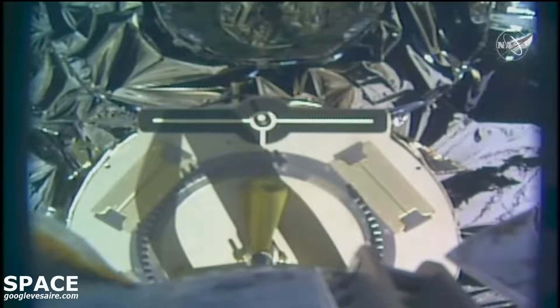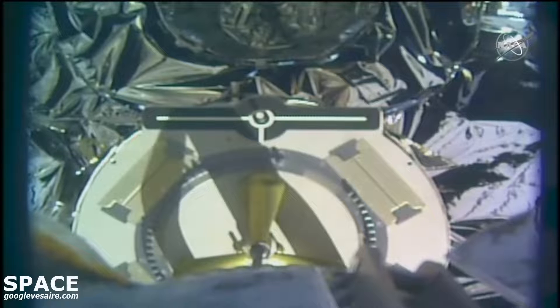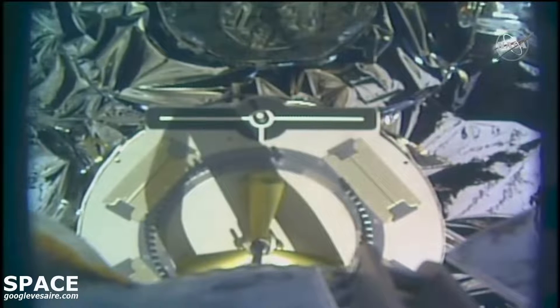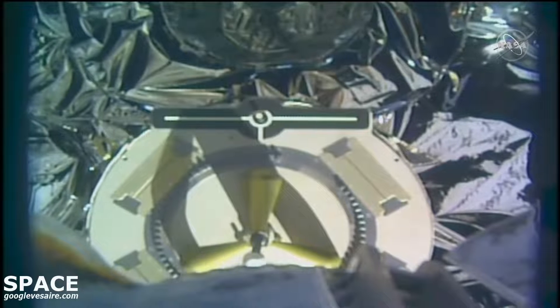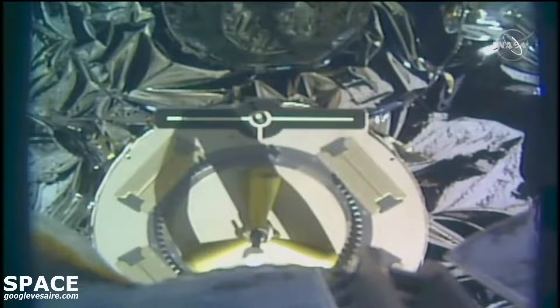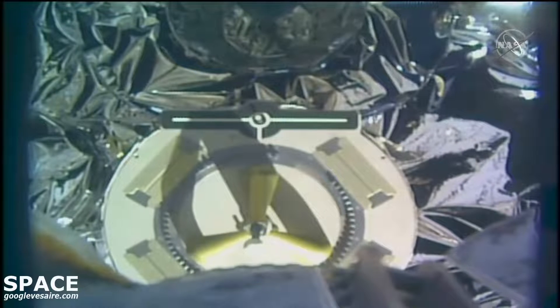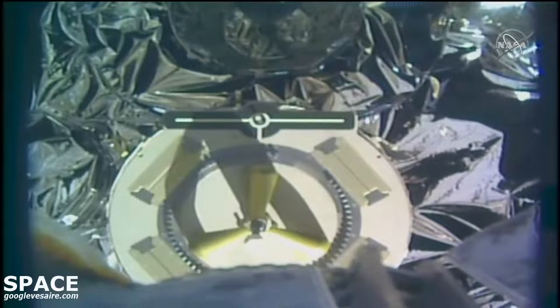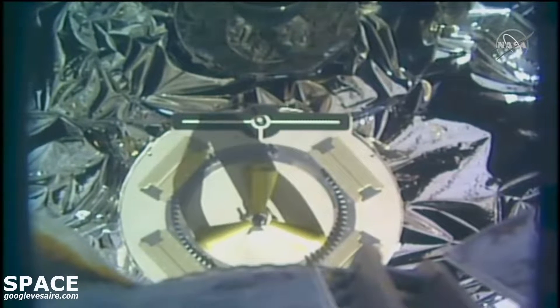Proceeding with back away. The Canadarm2 now backing away from the Cygnus spacecraft as we prepare for Cygnus' departure burn to take it out of the International Space Station's keep-out sphere — that 200-meter radius invisible sphere around the station.